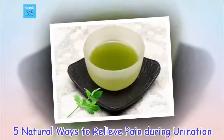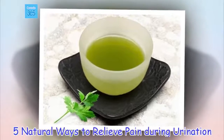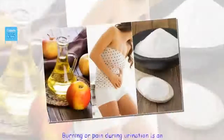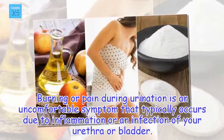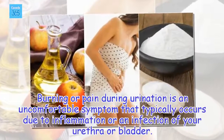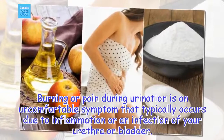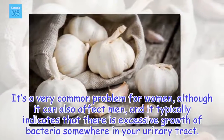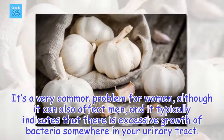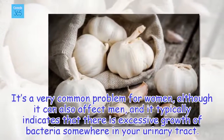5 Natural Ways to Relieve Pain During Urination. Burning or pain during urination is an uncomfortable symptom that typically occurs due to inflammation or an infection of your urethra or bladder. It's a very common problem for women, although it can also affect men, and it typically indicates that there is excessive growth of bacteria somewhere in your urinary tract.